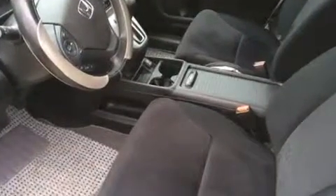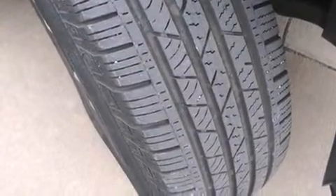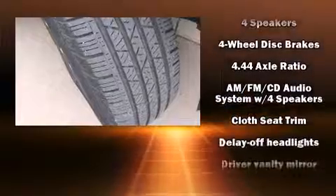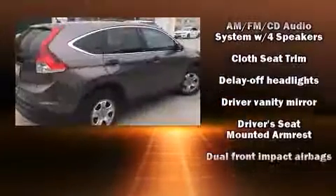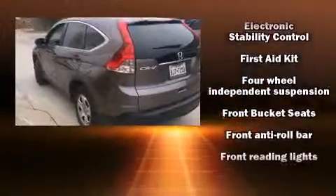Honda infused the interior with top-shelf amenities such as delay off headlights, a rear window wiper, a tachometer, and air conditioning. Audio features include a CD player with MP3 capability, steering wheel-mounted audio controls, and four well-positioned speakers.